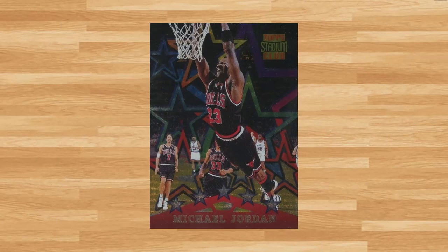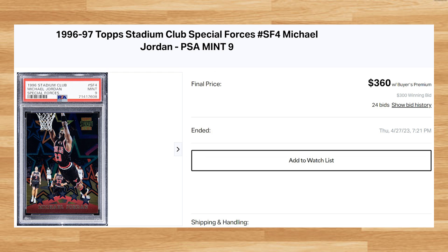Coming in at number 21 is this 1996 Stadium Club Special Forces Michael Jordan, card number SF4. This was a PSA 9 that received 24 bids and it sold for $360. This price is down from the last PSA 9 that just sold on eBay for $438 only a few weeks prior in April. This Jordan is a pop of 51 in a PSA 9, compared to a pop of only 12 in a PSA 10.